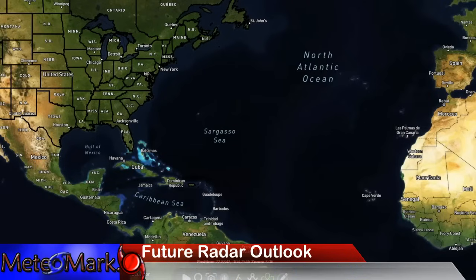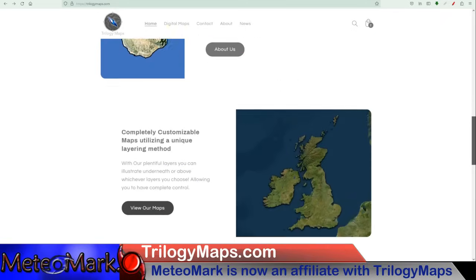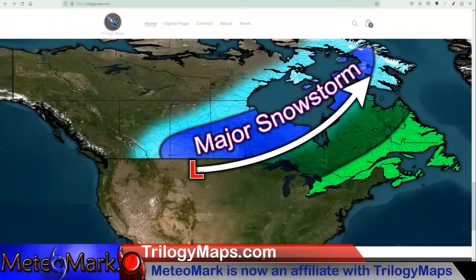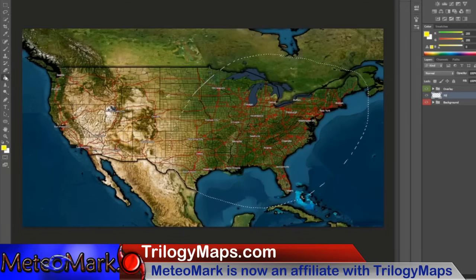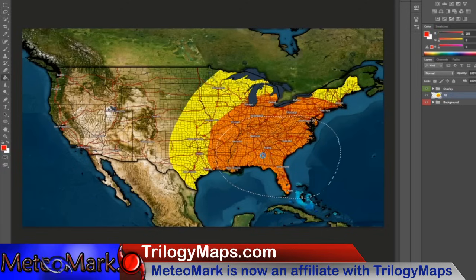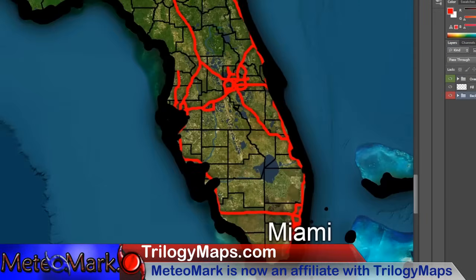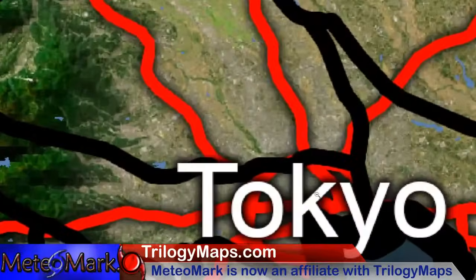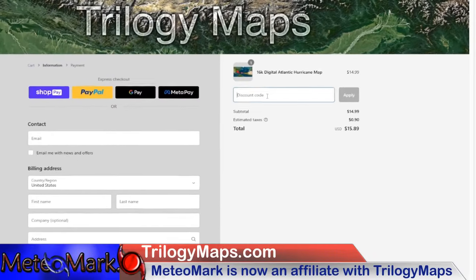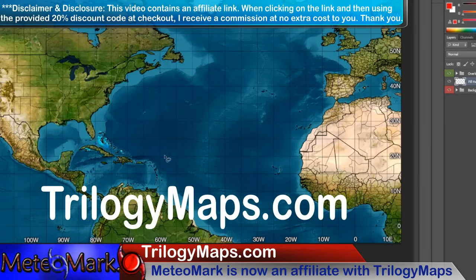Check out these amazing maps that you won't find anywhere else. I am proud to announce that I am now an affiliate with Trilogy Maps — Trilogymaps.com — bringing you the most digital customizable maps found nowhere else on the internet. These maps are simply stunning, with an advanced layering system that makes them great for forecast maps or displaying any important information. The resolution is simply amazing with detail across the entire States, and you can also create stunning digital professional layered maps from across the entire world. Use my code MEDIAMARK at checkout and you will get 20% off your order. Link in the description down below.